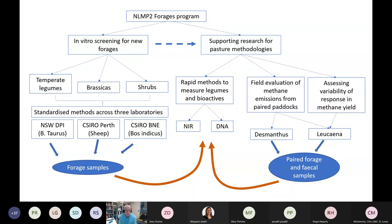On the other side, in terms of supporting research for methodologies and carbon accounting, there's field evaluation of methane emissions from various projects at commercial scale using a range of technologies including GreenFeed and other methods. We're also looking in more depth at the variability in methane yield response, with the two forages we're focusing on being desmanthus and leucaena. More samples generated from that work will feed into the rapid methodologies supporting the overall methodology.